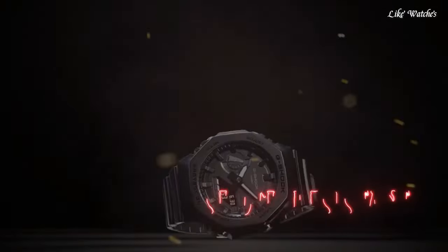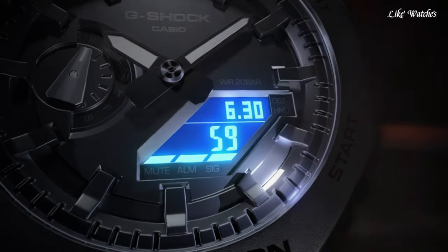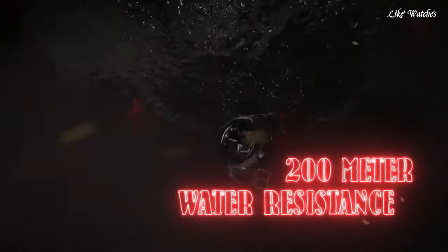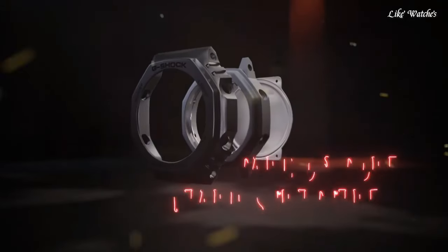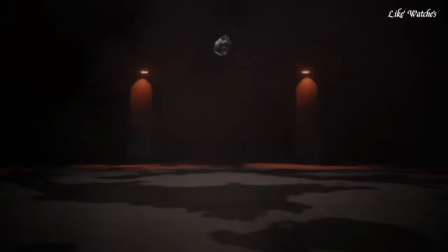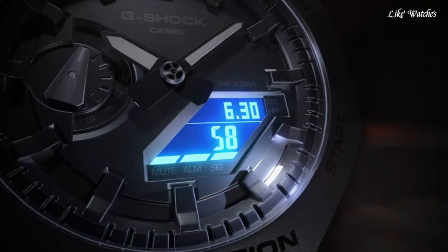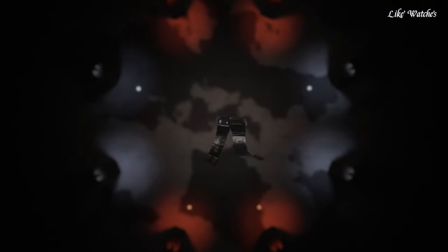Number 2. Casio G-Shock GA2100-1A1 Men's Watch. Black carbon resin case with a black resin strap, fixed carbon resin bezel, black dial with black hands and index hour markers, minute markers around the outer rim. Dial type: Analog-Digital. Full auto calendar to year 2099, quartz movement, scratch-resistant mineral crystal, solid case back, round case shape. Case size 48.5 x 45.4mm, case thickness 11.8mm, tang clasp. Water resistant at 200m, 660ft.